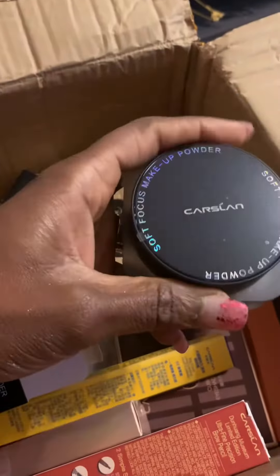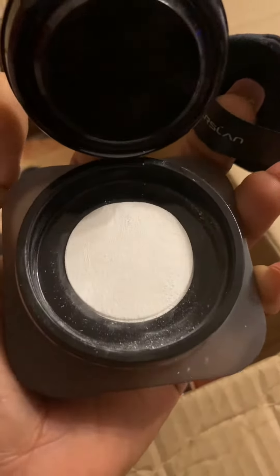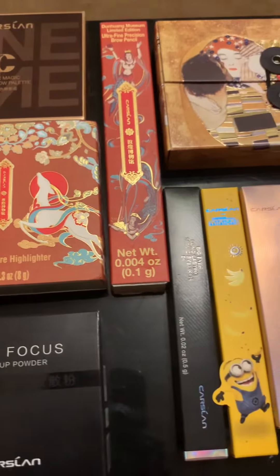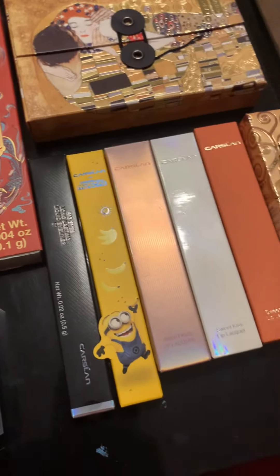I'm not really sure about the loose powder because I think it might be quite light, but we shall see — we will try it out. The packaging is lovely. These are all the products and I will be trying them out in some of my looks, so keep a look out!